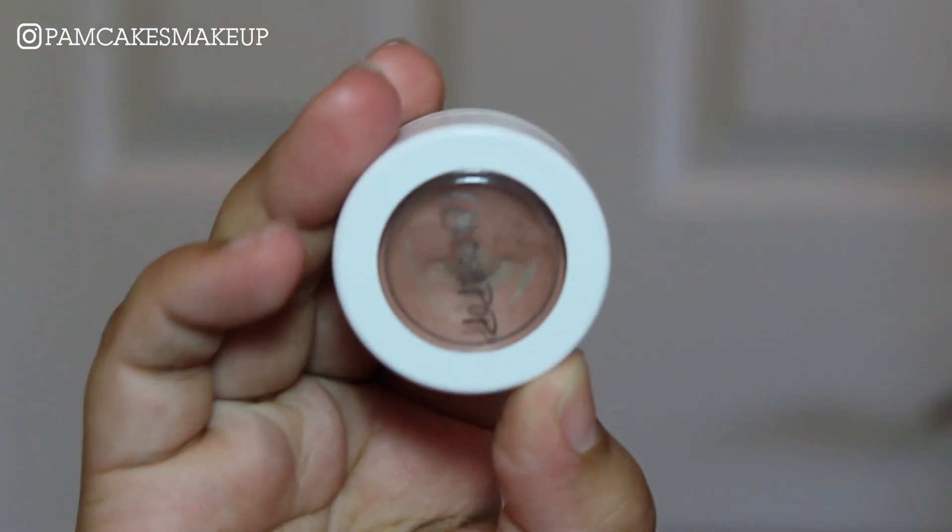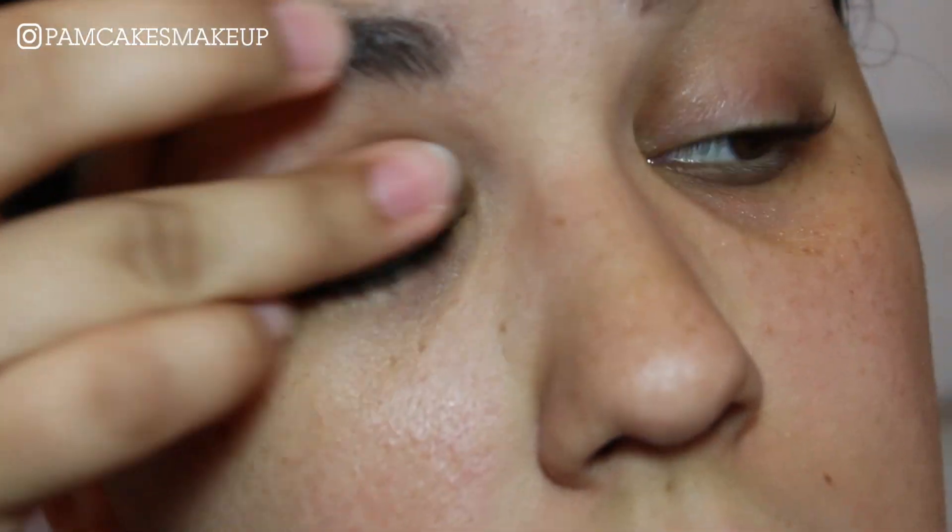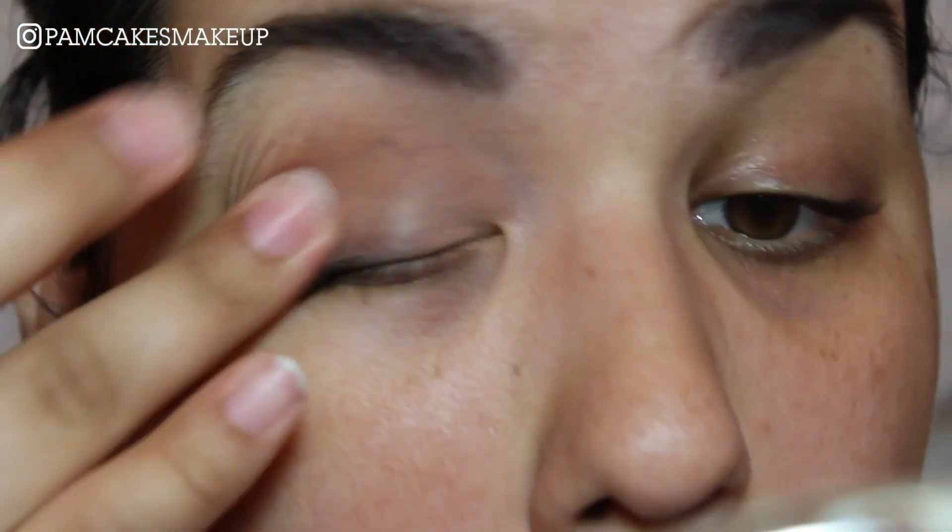The first thing I'm gonna do is prime my eyes. This is the ColourPop Super Shock Shadow in the shade Cornelius. It's just a matte brown color and it's very, very nice to use as a base. You can tell I've gotten so much more sun because I have a ton of freckles all over my face.